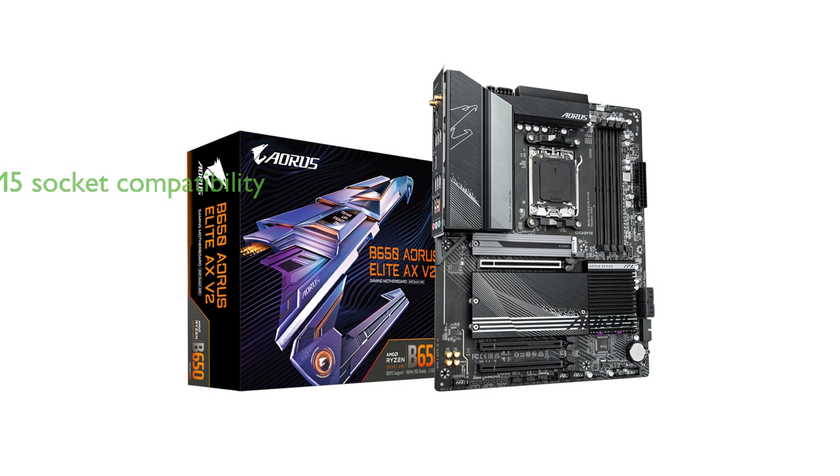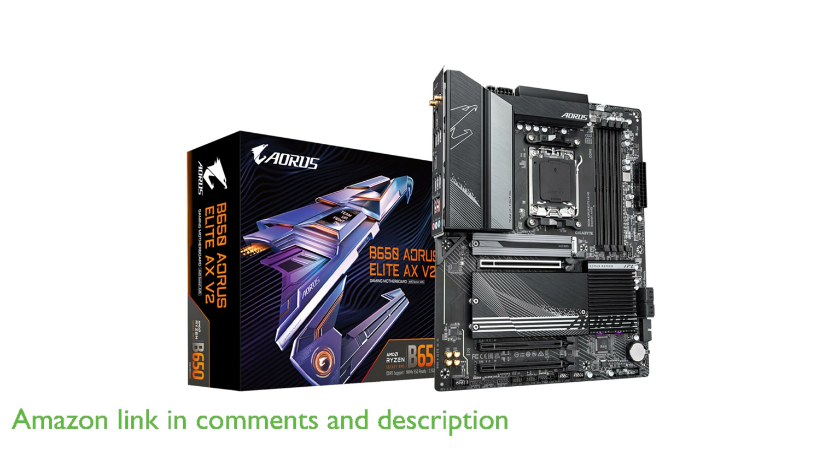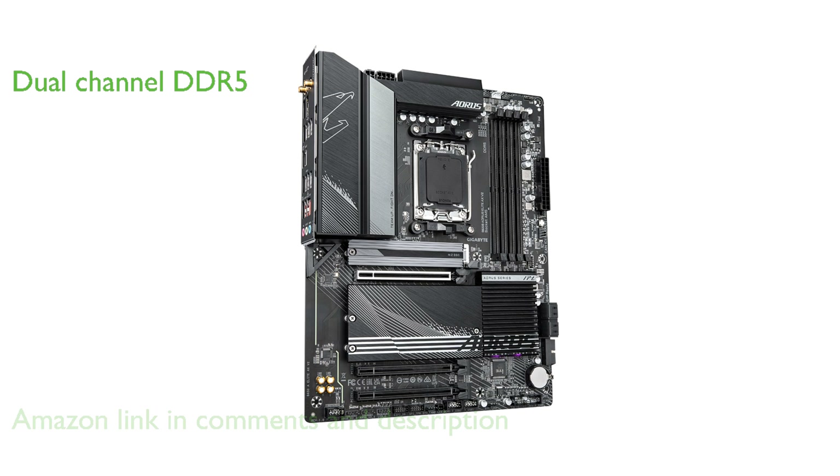The Gigabyte B650 Aorus Elite AX V2 is equipped with an AMD AM5 socket, making it compatible with the latest AMD Ryzen 7000 series processors. It features dual-channel DDR5 support with four DIMM slots, ensuring high-speed memory performance and Intel XMP memory module compatibility.